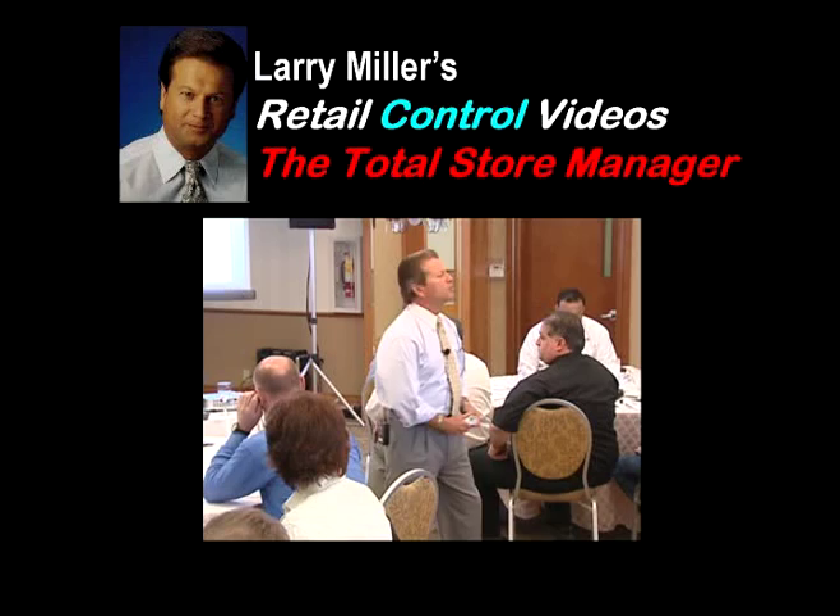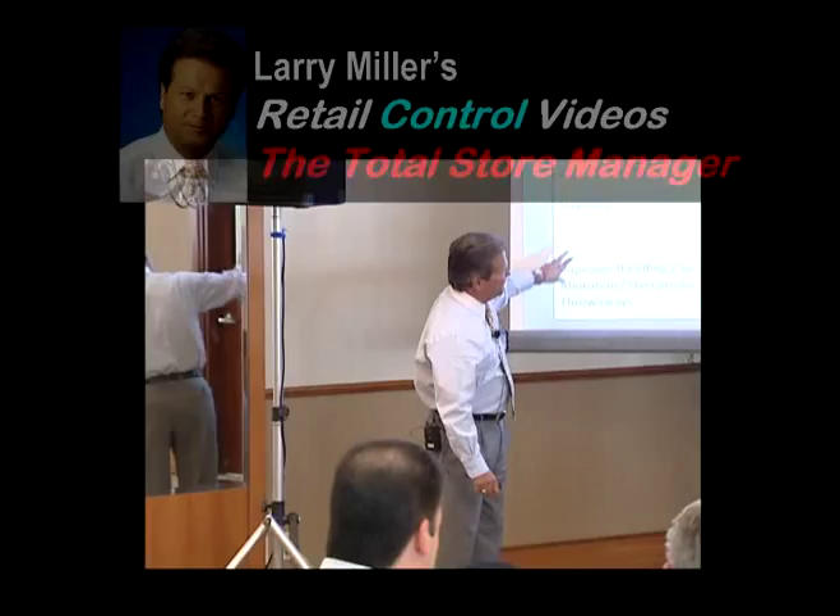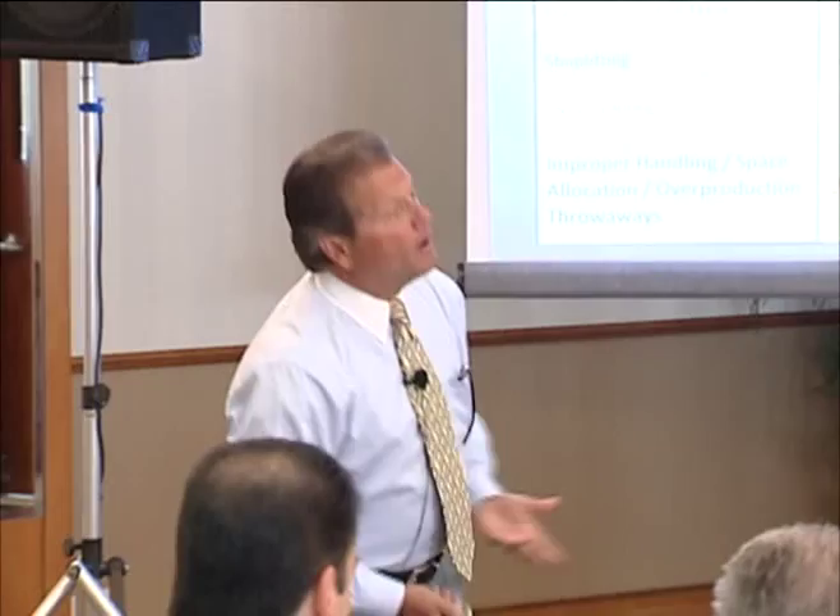This segment covers cashier theft and errors, the cause of more than 60 percent of the shrink in most supermarkets. Smart managers will discover the importance of being more front-end engaged, then learn how to employ the proven techniques that will stop these problems.